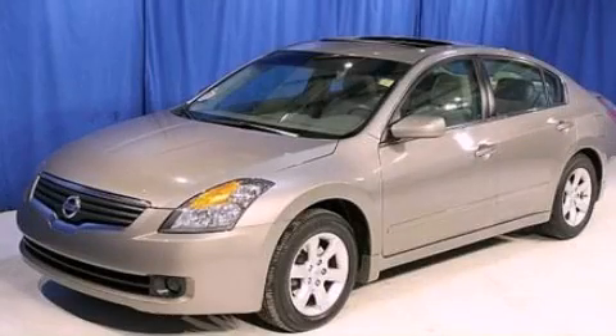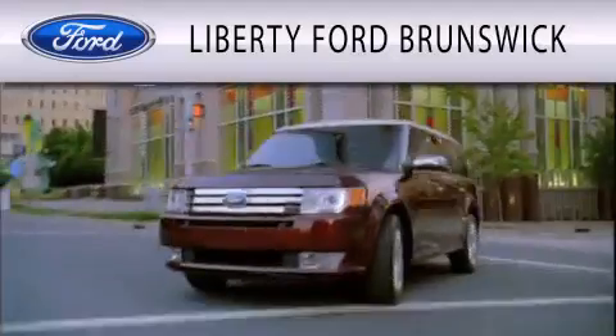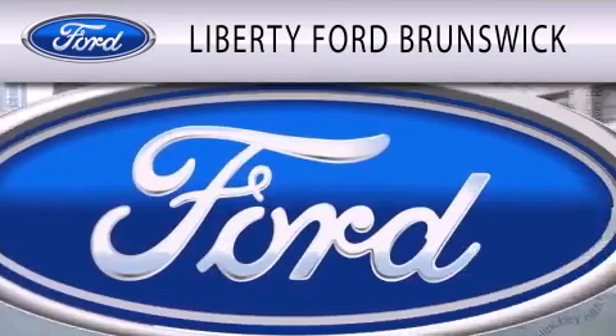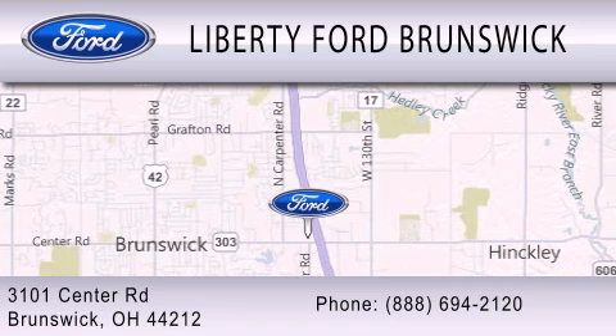We invite you to contact us today to learn more about this vehicle. Liberty Ford Brunswick is dedicated to doing everything possible to ensure that the experience you have selecting your vehicle is as pleasant as possible. We are located at 3101 Center Road in Brunswick.